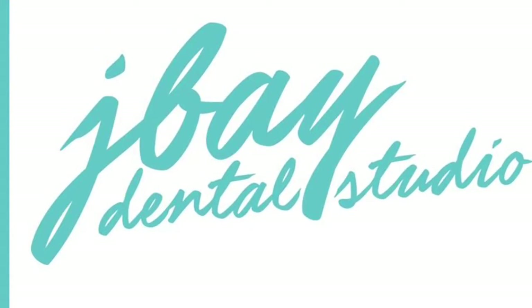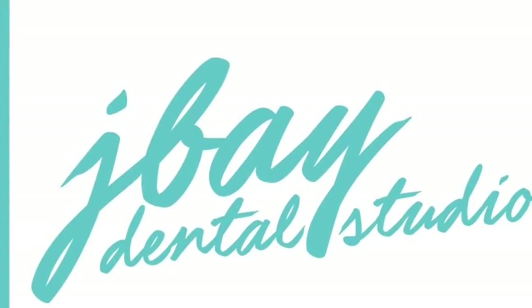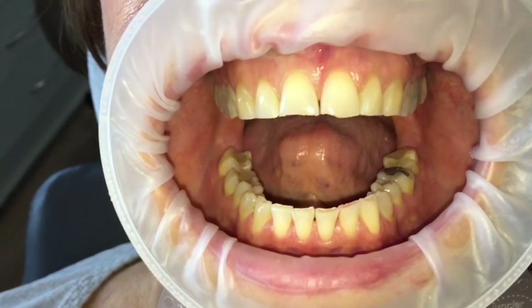It's Monday the 29th of August. My name is Dr. Evert Berger and welcome to my case of the day. In today's case we opened our patient's bite with CEREC crowns and composite restorations.